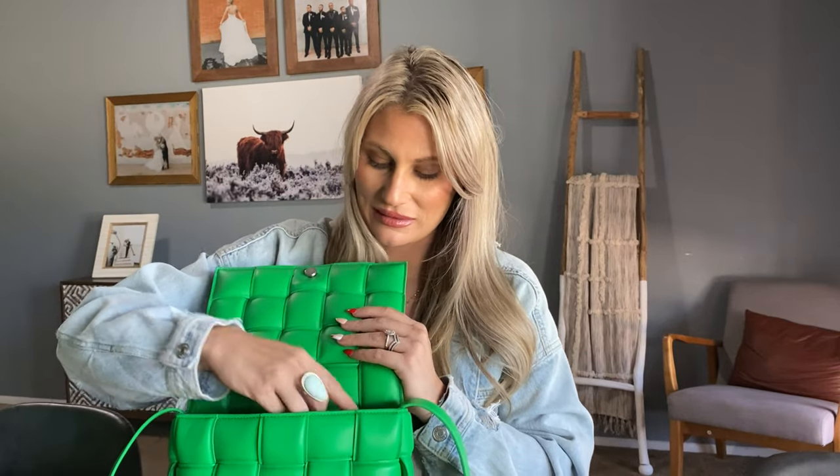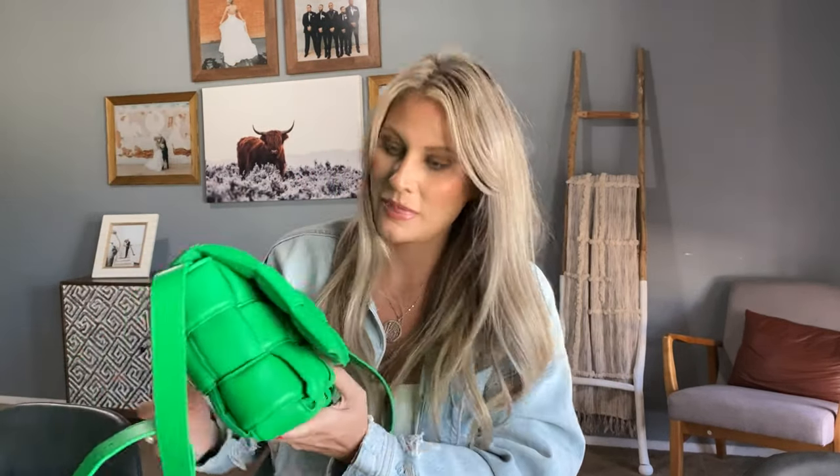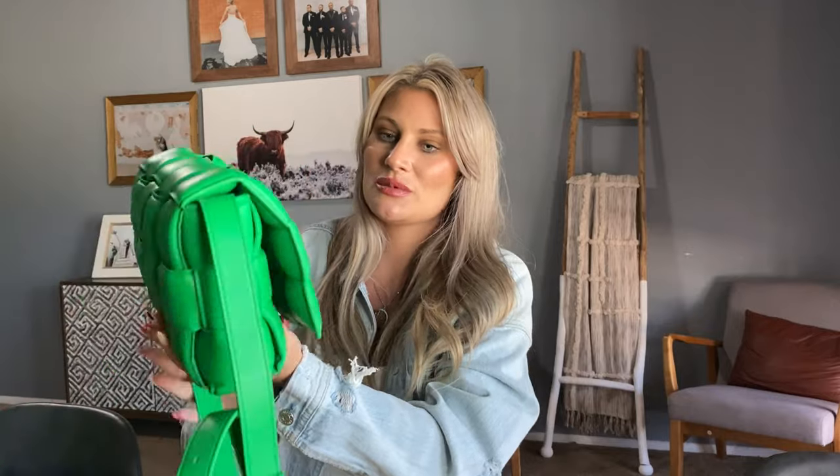Let me show you what it looks like now with everything inside. And then if we put the sunglasses on top — you all know I can't go anywhere without my sunglasses — it fits right on top. Then we close it and it looks beautiful. It's not puckering — that's just the woven material against the woven material.